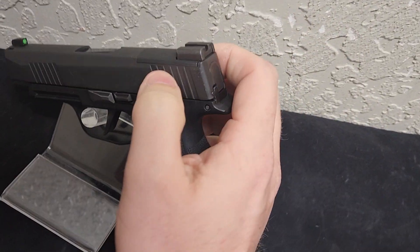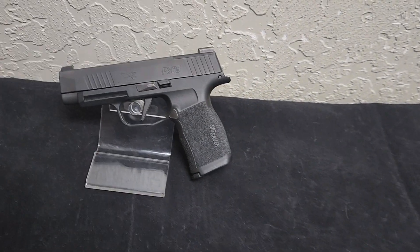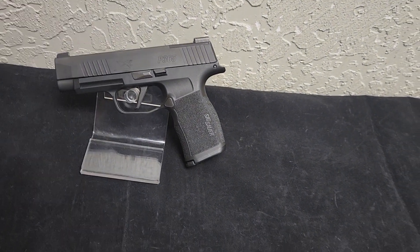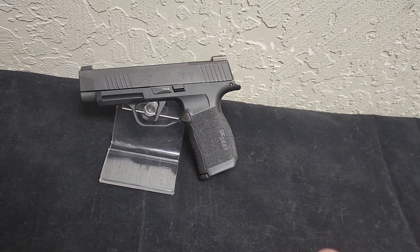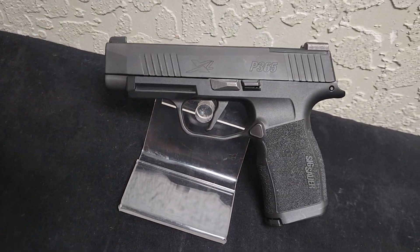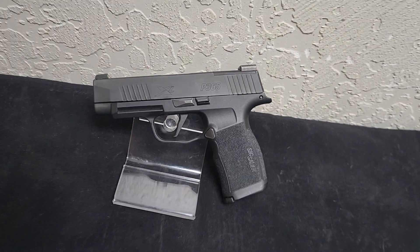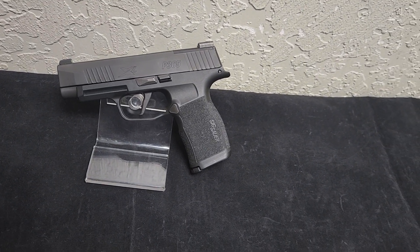It is also optics ready, so if you wanted to throw a red dot sight — for those who enjoy carrying with a red dot sight or just want faster target acquisition — that's a good option too. This one does have a little bit longer barrel than the 365, which gives you a little longer sight radius, which makes your longer distance shots a little easier.